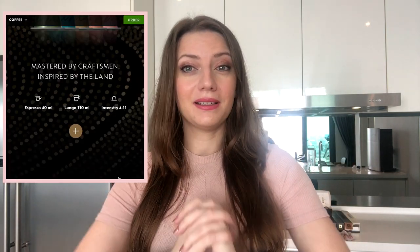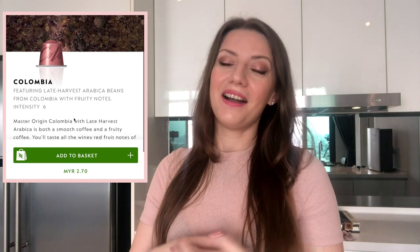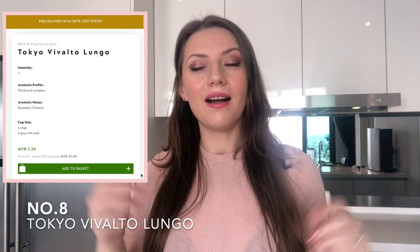Number nine is the Colombia — I don't currently have this capsule and need to order it. The Colombia coffee pod is quite unique; I find a lot of people either love it or hate it. For me personally, I enjoy it — it has a fruity, winey flavor profile. I prefer to have it as a lungo, and I love having it in the afternoon because it's not too strong, just an intensity six.